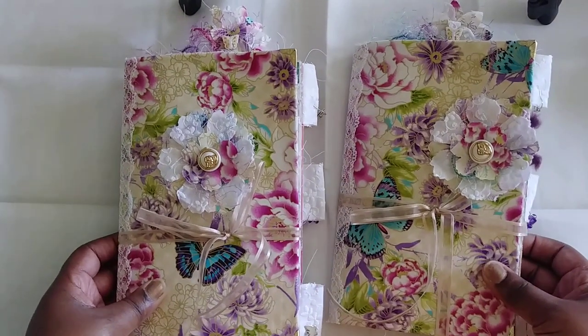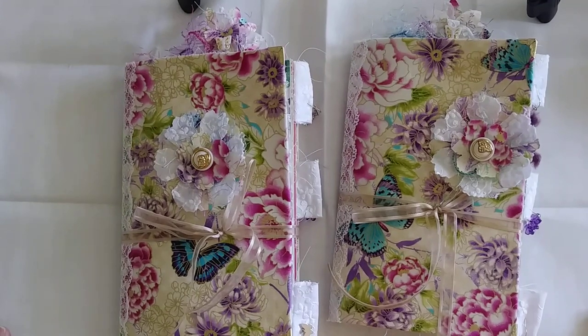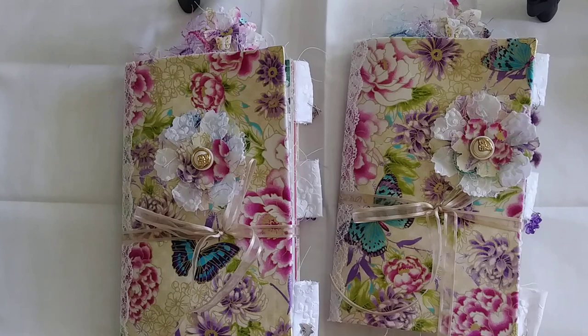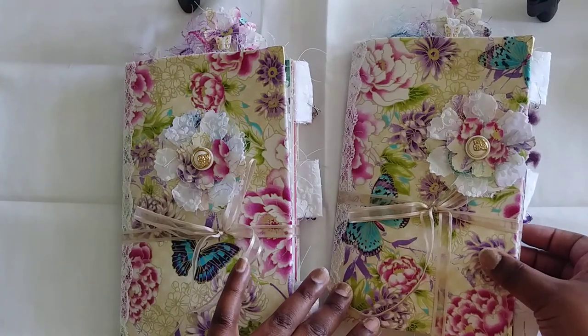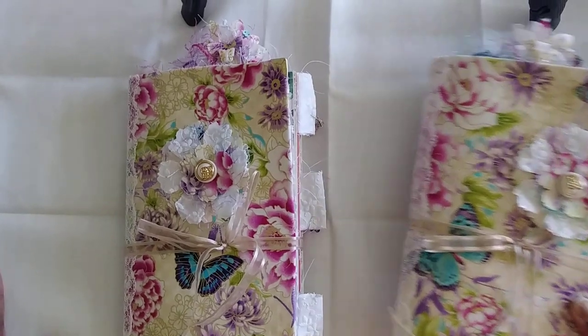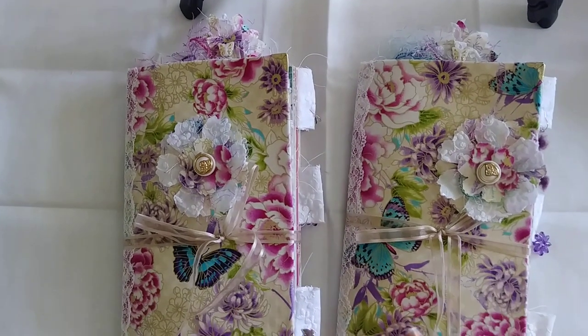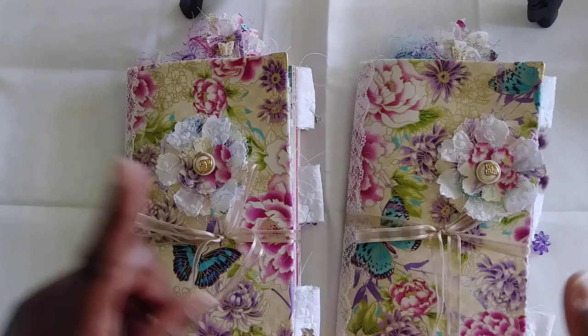Hi, so I have two fabric journals to share with you today. I was up late last night finishing these up and I do have a boo-boo on one of them, which I will share because I like to be transparent. I apologize if I ramble too much or mix up stuff because I'm so tired and I haven't finished my first cup of coffee. Two fabric journals — they are pretty much twins, identical in almost every way except for a couple of little things.